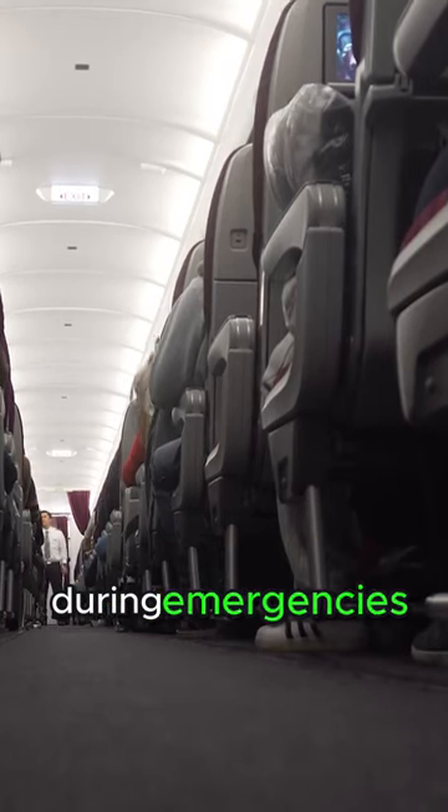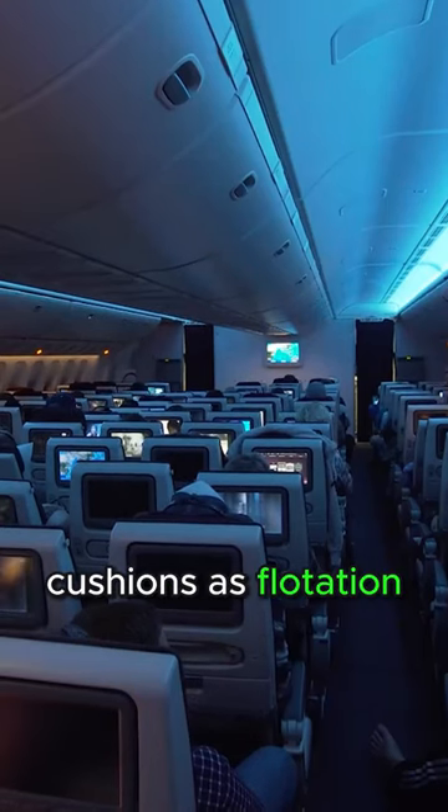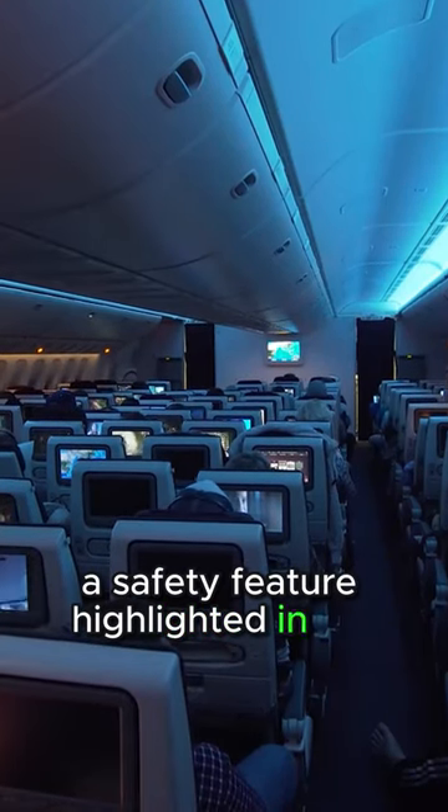During emergencies, passengers may be instructed to use their seat cushions as flotation devices, a safety feature highlighted in pre-flight demonstrations.